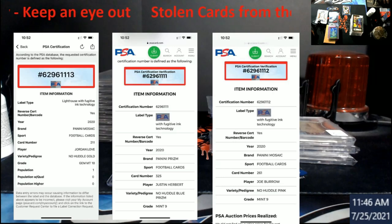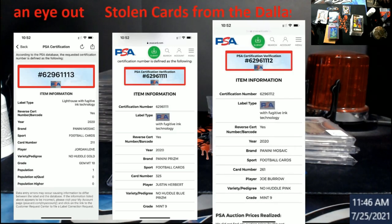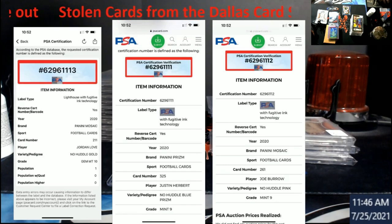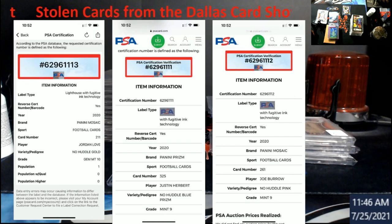The first one is a 2020 Mosaic No Huddle Gold — the disco look everybody knows — Jordan Love, pop one, Gem Mint 10. You guys can see the serial number at the top there. It ends in 1113. The Jordan Love is numbered one out of ten.